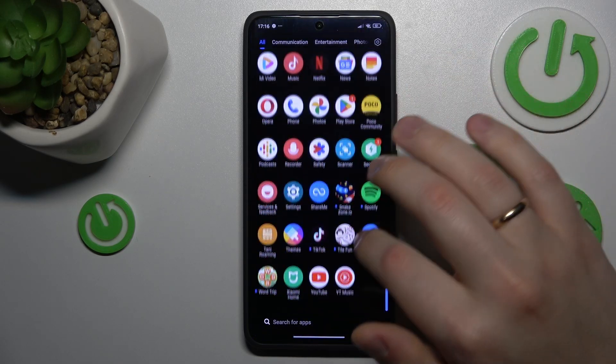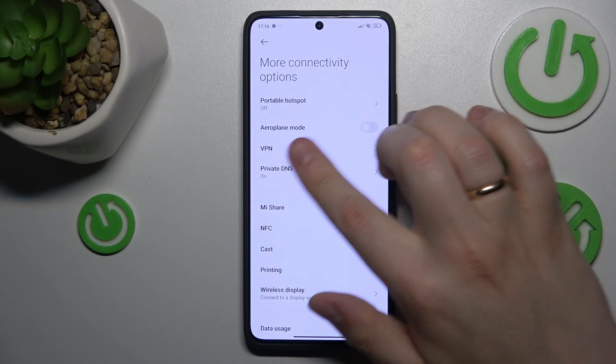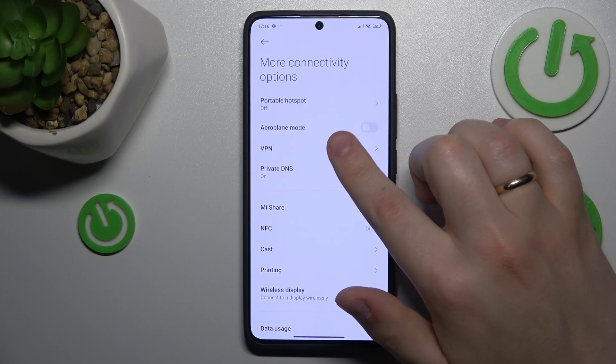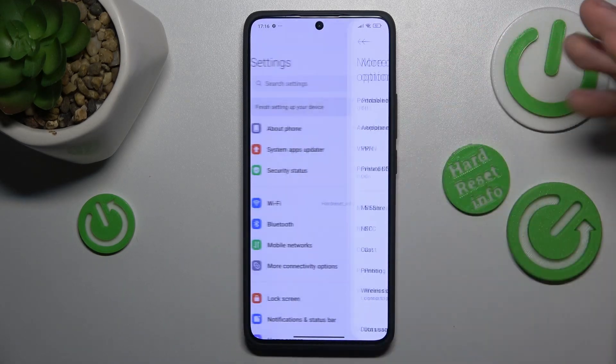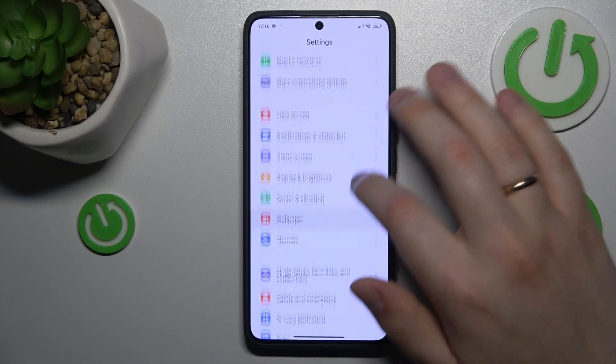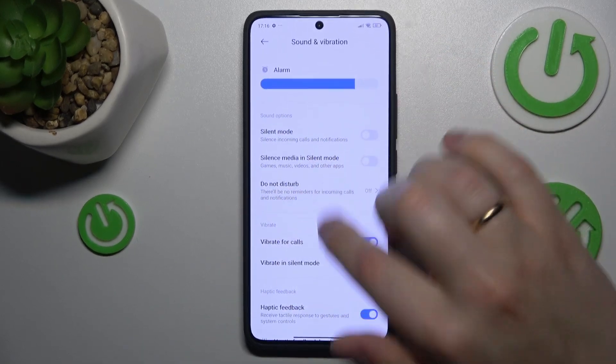Or you can also go into your device's settings, enter the more connectivity options and here you'll find the airplane mode or flight mode. Switch it off from here and when it comes to the do not disturb mode, I think you should find it in the sound and vibration category. Yep, here it is.